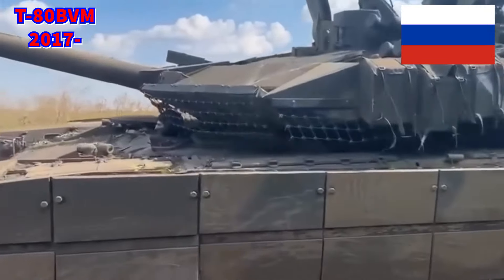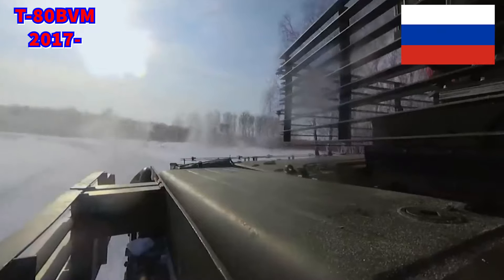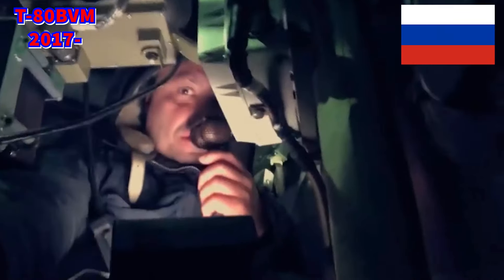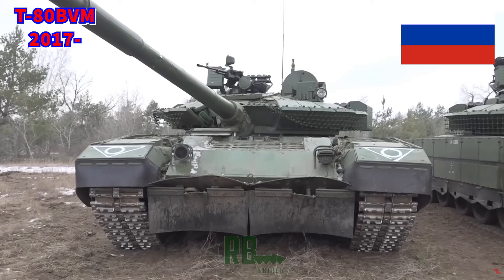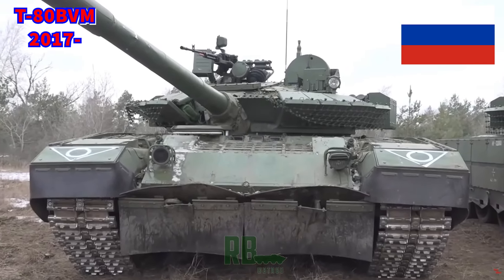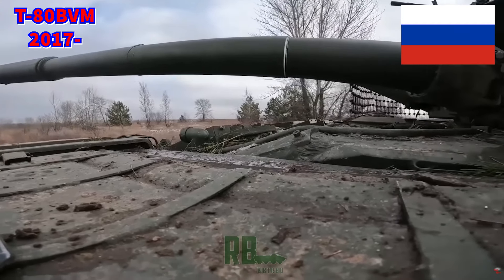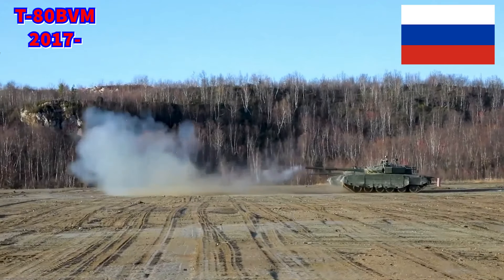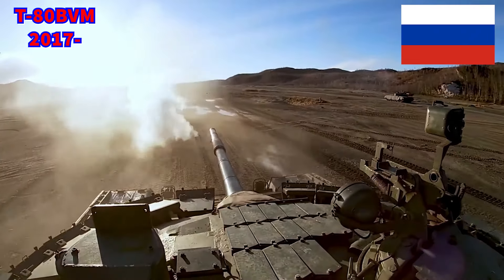However, that is where all the good stuff ends with the tank. While Relict armor is better than Contact 5, the coverage of these ERA blocks is not all that great, as the turret ring is rather exposed and that issue goes all around the turret. While some netting armor was applied to push incoming HEAT projectiles into the blocks, it's essentially useless against APFSDS.